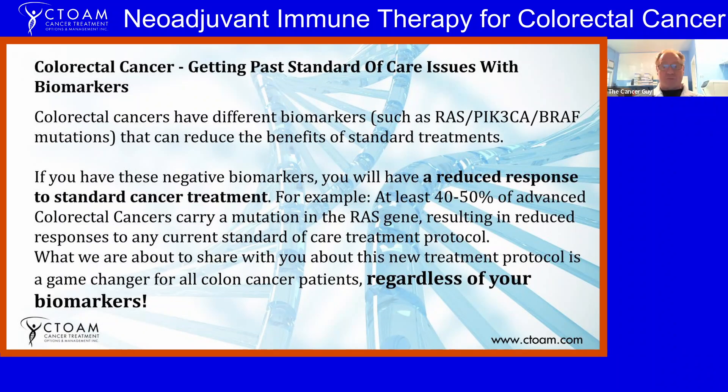Colorectal cancers are very common and have various biomarkers that can change how they respond to standard chemotherapy. Certain biomarkers such as mutations in the RAS genes — KRAS and so on — PIK3CA signaling, AKT signaling, and BRAF mutations can all reduce the benefits of standard protocols in colorectal cancers. Some do have targeted therapies, like BRAF, but others don't.